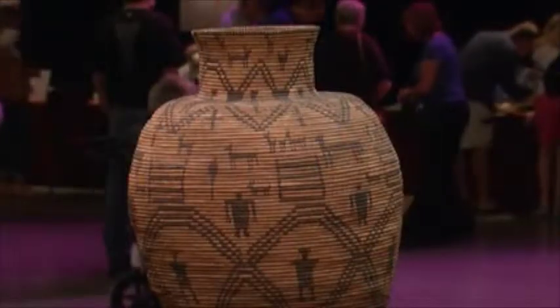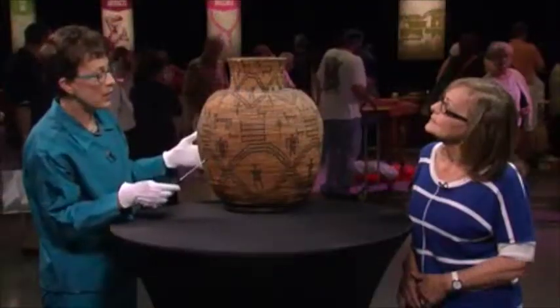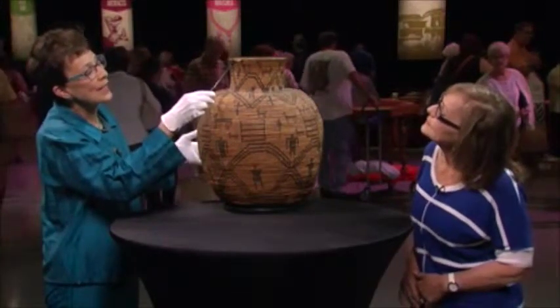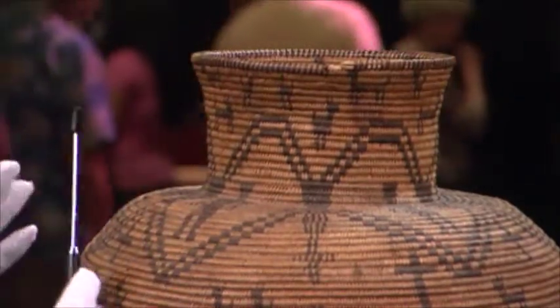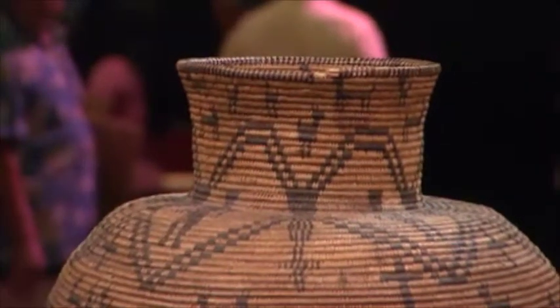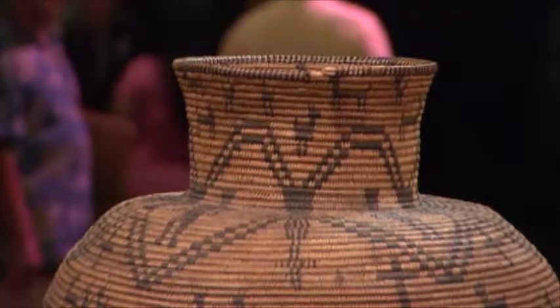One thing that's kind of different about Oya, in addition to the pictographic decorative elements, which are quite abundant, is you have something called rim-ticking. Rim-ticking is an alternation of the martinia with the willow to make this kind of striped rim treatment, and that doesn't appear all that often in Western Apache baskets.